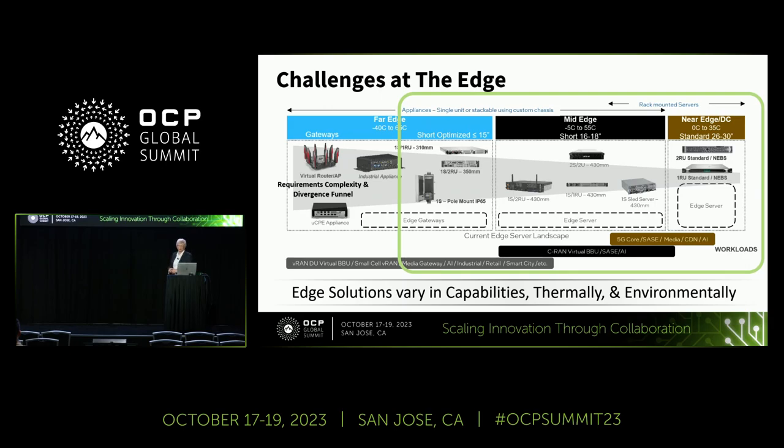There are challenges at the edge. When we look at the edge, it really spreads out to a wide variety of capabilities and workloads that need to be distributed from the data center on out. We define these modular edge systems to start in the near edge, close to the data center, with standard systems, standard temperature, and pretty much standard-size rack mount servers. As we move across, we see where vintage and far edge start to bring in more different capabilities and different form factor requirements, as well as needing to support a variety of locations and environments with different temperatures and different sizes.